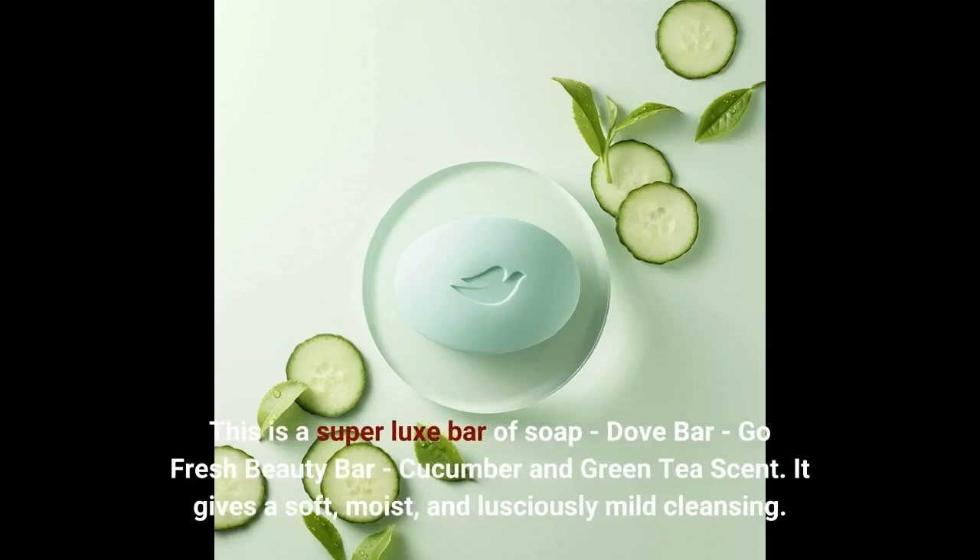This is a super luxe bar of soap — Dove bar, Go Fresh Beauty Bar, cucumber and green tea scent. It gives a soft, moist, and lusciously mild cleansing.